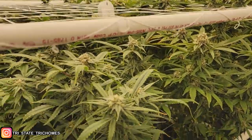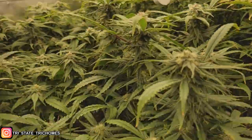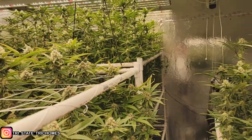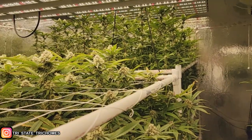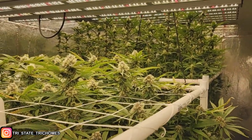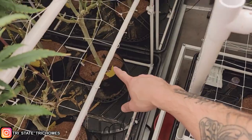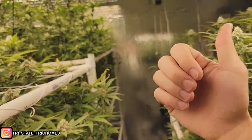I'll go over room conditions and feed schedules in just a moment. This is the Gorilla Glue — it's looking frosty as all get out. This girl has been like Darwin's Law: anything that can go wrong, will go wrong. We had fungus gnats, which are fixed — I have these sticky traps in case they come back, but those are gone.